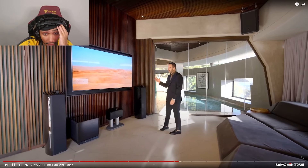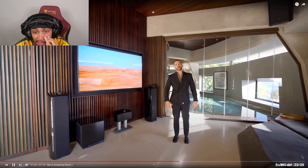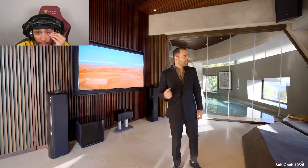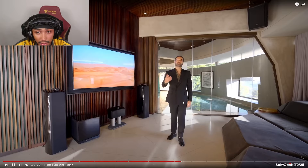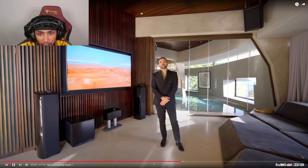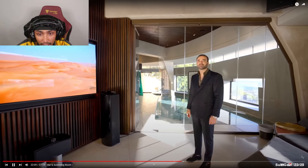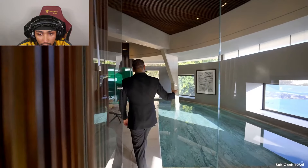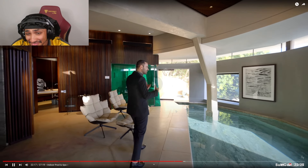Full TV on this side, Bowers and Wilkins speakers. It's the theater for the house — technically you have the blackout here. This space is relatively unexplored during our stay so yes we have to get out here and try to enjoy it while we're here. Now let's go through this glass door to check out the indoor pool area.